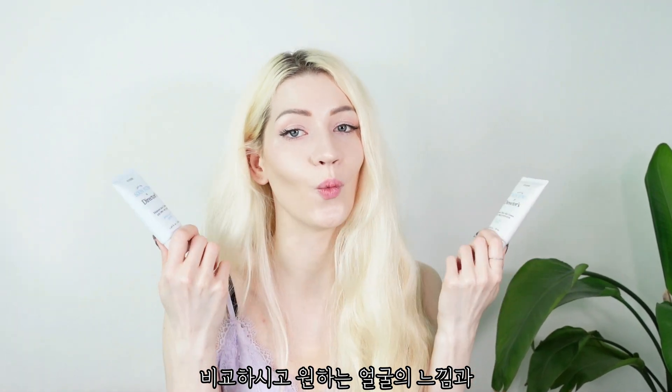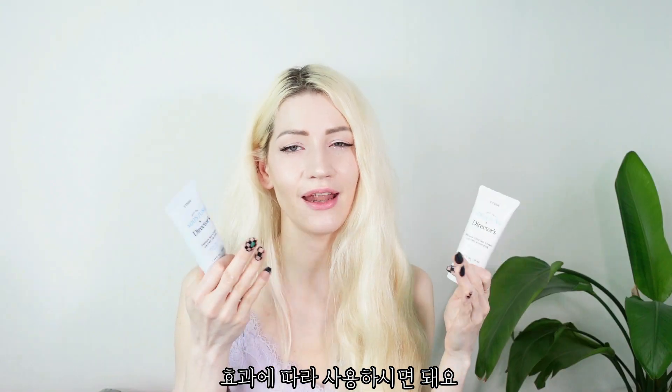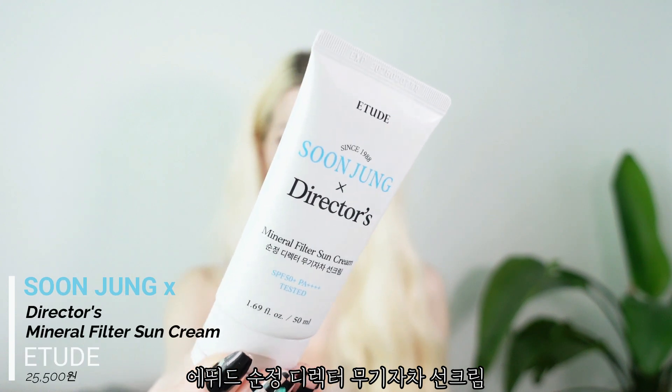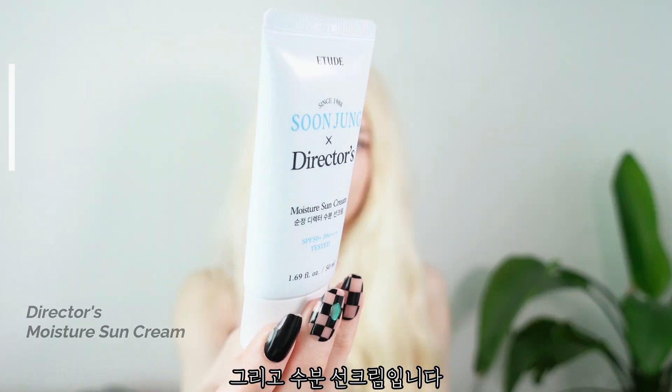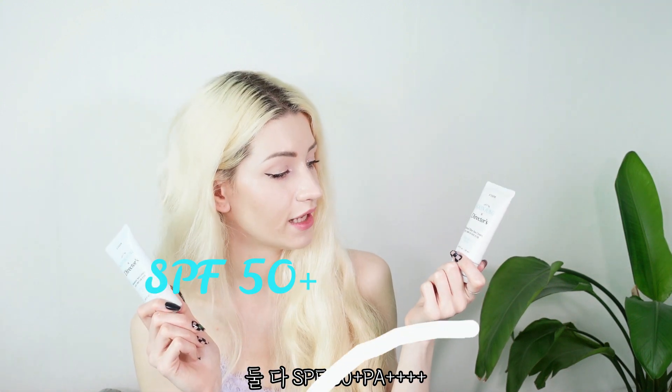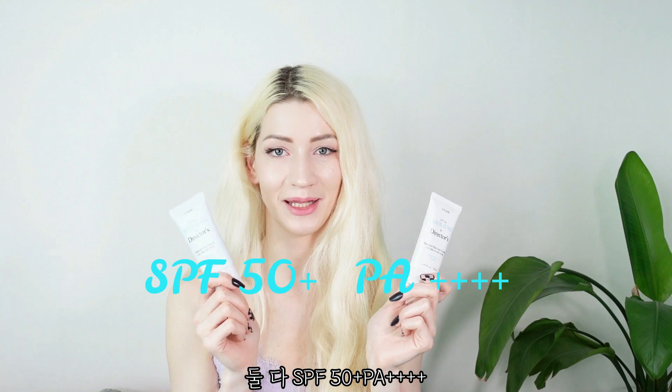Today I've brought two sunscreens to compare so you can decide what works best for you. First is the Ethel Sun Joun Director's Mineral Filter Sun Cream, and the second is the Director's Moisture Sun Cream. Both are SPF 50+ and PA++++.